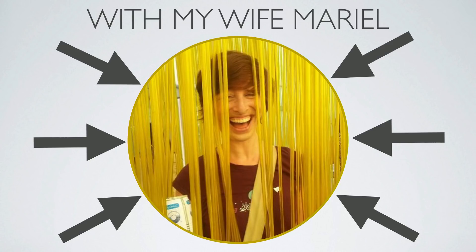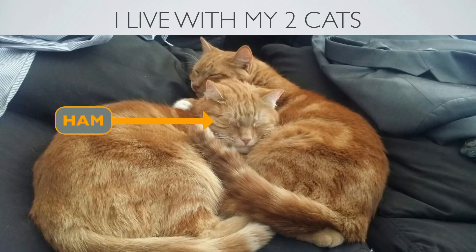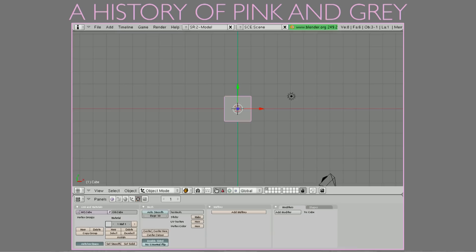I live with my wife, Marielle Frank, in an apartment in Brooklyn. She's a programmer in Python and she works at Codecademy. She's awesome. I also live with my two cats — that's Ham, and that's Fish. His name is spelled funny because my wife is also a linguist and she insists on spelling the name with the phonetic spelling.